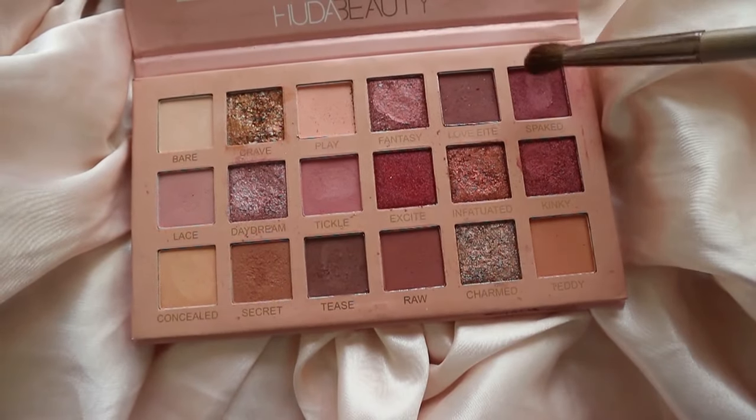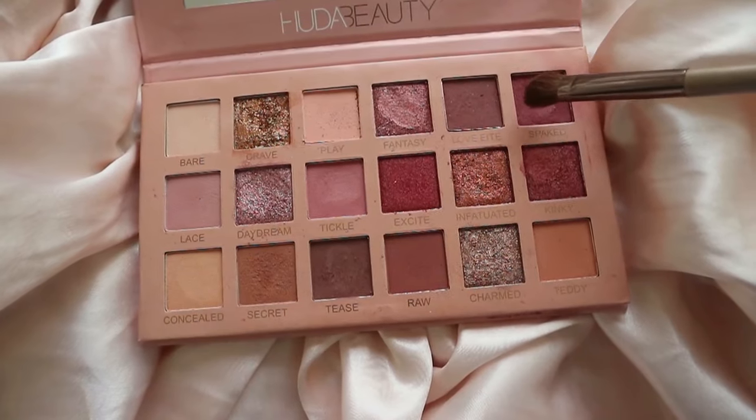I don't exactly remember how I created that original look so I'm just winging it, but I'll do something very similar so don't worry — it's going to look similar to the eyeshadow look from that other video. If you haven't watched that video, please go check it out — I'll link it in the description box below. Just keep blending.